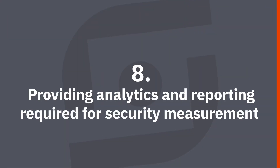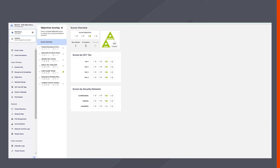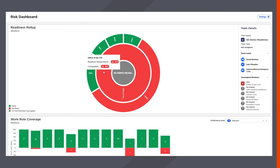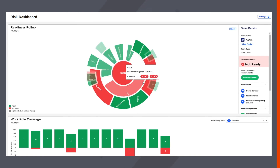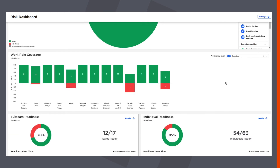Our eighth use case is on analytics and reporting. All security leaders have to report on the state of their security programs, including the people, processes, and technology involved. Sometimes this involves deep analytics using tools like Splunk, or workforce readiness tools like Workday, or high-level reports for executives and board members.